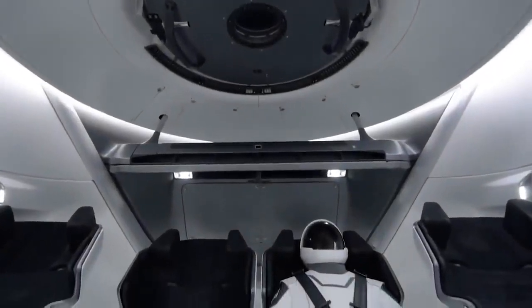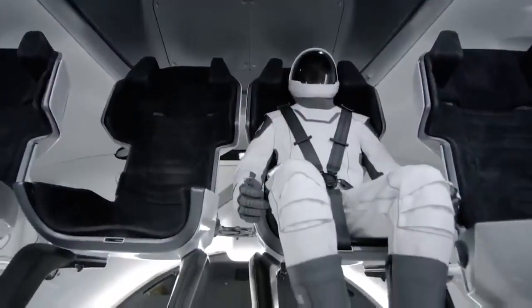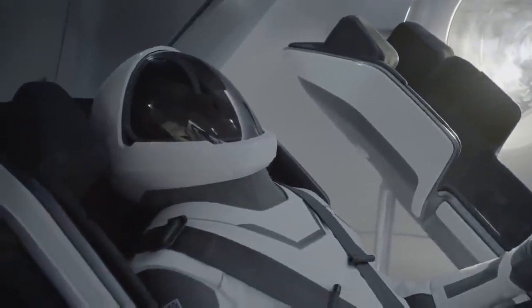When the crew gets in the capsule, they get in their seats and plug the suit into the umbilical that's attached to the seat. The umbilical provides everything that the suit needs: it provides the avionics or electronics for communications, it provides the air to cool the suit, and it also provides gas when needed to pressurize the suit. So it's really a single point that lets the suit do all the things it needs to do.